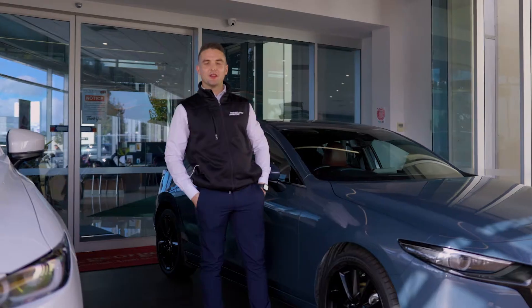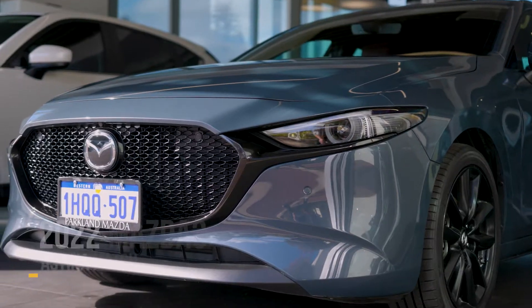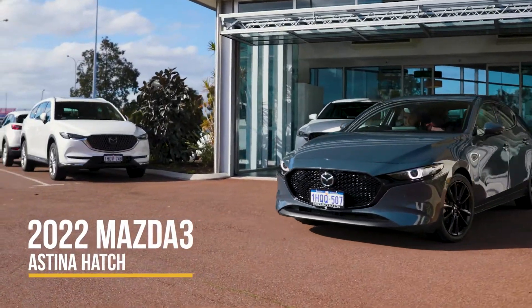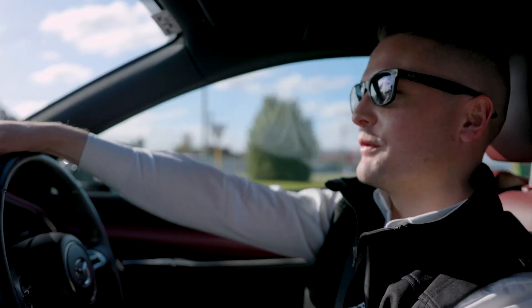Hi, I'm Neil from Parkland Mazda and this week's favourite of the lot is the Mazda3 Astina Hatch. It drives like it looks mate, like a dream.